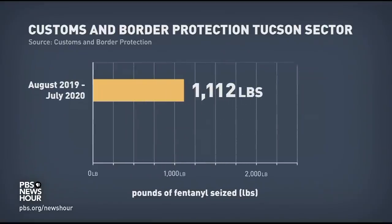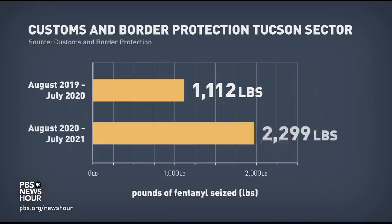From August 2019 to July 2020, Ramirez and his officers seized just over 1,100 pounds of fentanyl. During that same period this year, they seized twice that amount — almost 2,300 pounds.